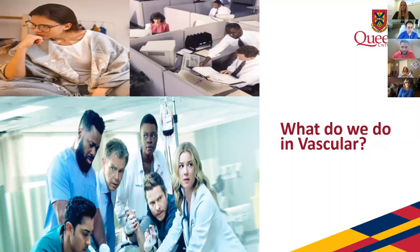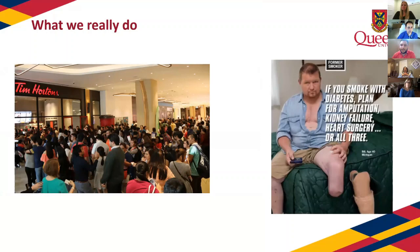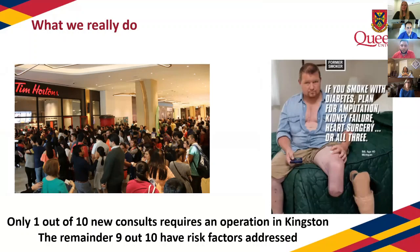The reality of what we do in vascular is we see patients who are smoking diabetics with very end-stage PVD. An interesting statistic: only about 1 in 10 consults actually translates into an operation. About 9 out of 10 is pure risk factor modification — smoking cessation, exercise. Nationally, only about 5 to 10% of what we see actually becomes an operation.